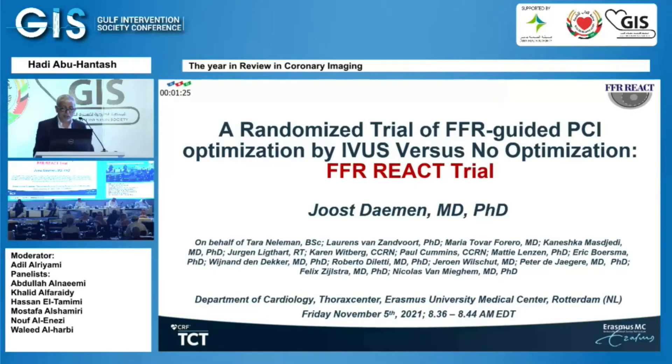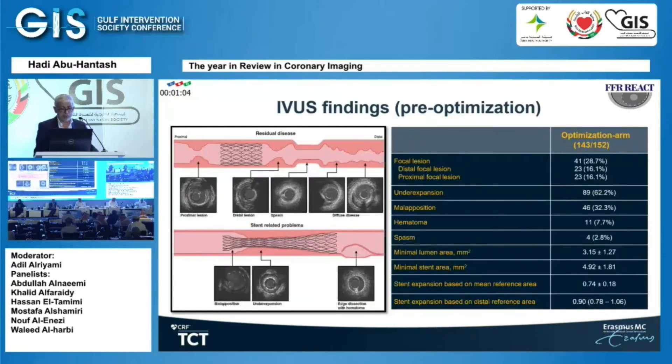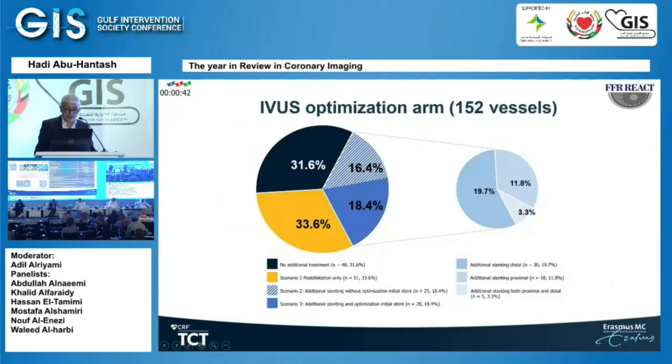This study is called the FFR-REACT trial. FFR has been postulated as a good way to assess successful PCI stenting: above 0.90 is favorable, below 0.90 is associated with increased major adverse outcomes. They looked at patients with post-stenting FFR below 0.9. Among these, 62% had under-expansion of the stent and 32% had malapposition. One-third received no extra treatment under IVUS guidance; 33% had further balloon angioplasty; and 31% required additional stenting — mostly distal stenting, the Achilles heel of the procedure.